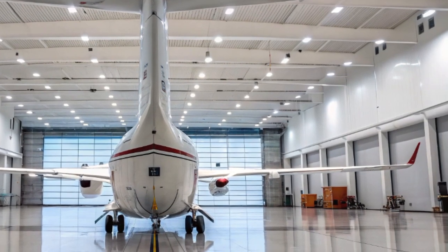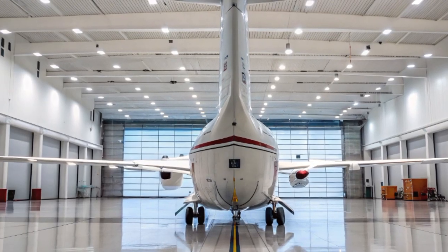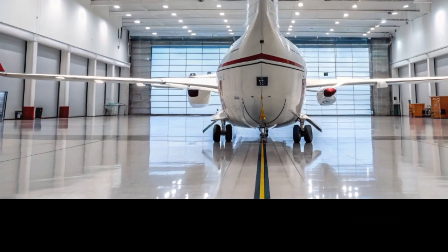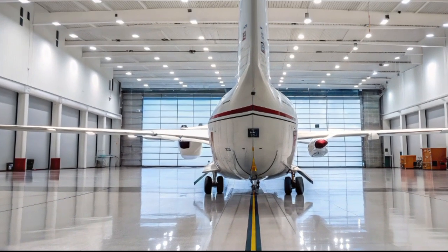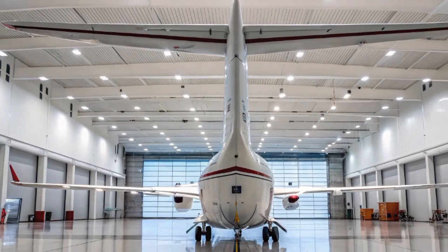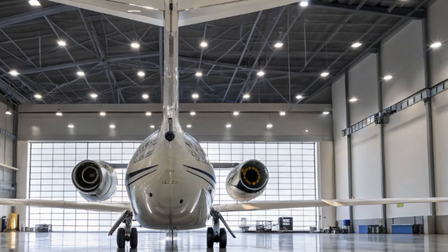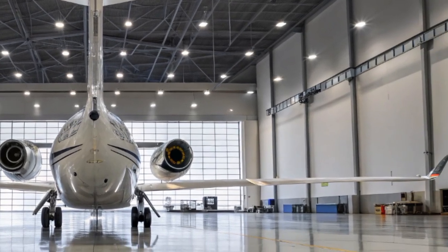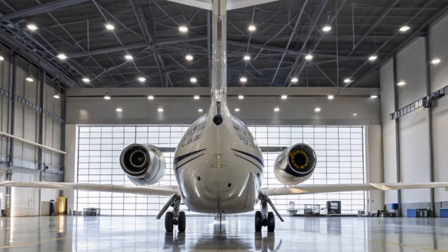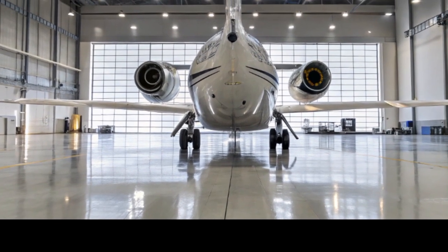Now let's talk about avionics and cockpit upgrades. The 2025 version of the ATR-72 comes equipped with the latest Standard 3 avionics suite, developed by Thales. This includes synthetic vision, advanced weather radar, and an improved autopilot system. These upgrades not only improve safety and situational awareness but also reduce pilot workload during high-pressure scenarios such as bad weather or mountainous terrain approaches — perfect for emergency rescue missions and humanitarian aid delivery.